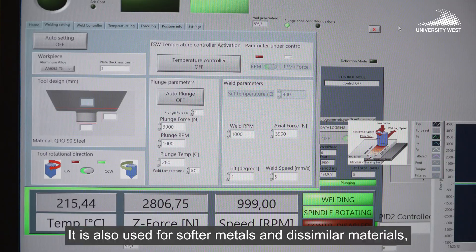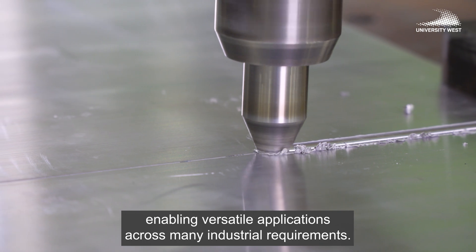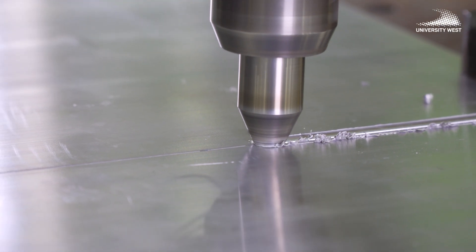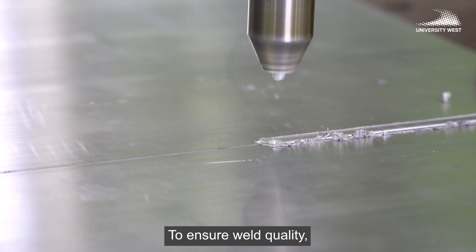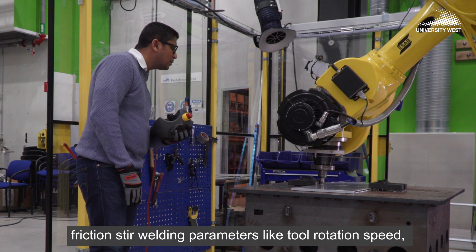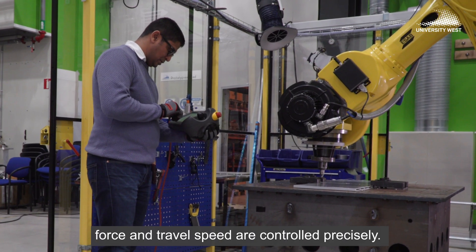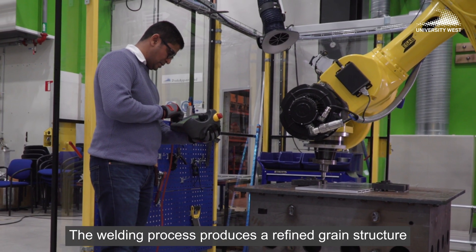It is also used for softer metals and dissimilar materials, enabling versatile applications across many industrial requirements. To ensure weld quality, friction stir welding parameters such as tool rotation speed, force, and travel speed are controlled precisely.